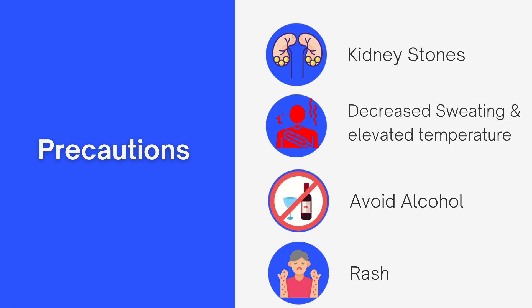And number seven: do well to report any rash you observe while taking topiramate. Topiramate has been associated with some rashes that can be dangerous, so anytime you develop a rash while on topiramate, discuss it with your doctor. So that's a high-level overview of topiramate. Hope you found some value in it — thank you so much for staying through. I'll catch you on the next video.